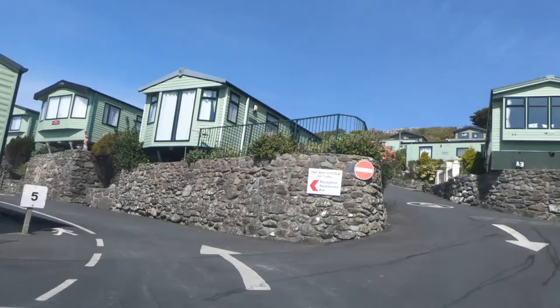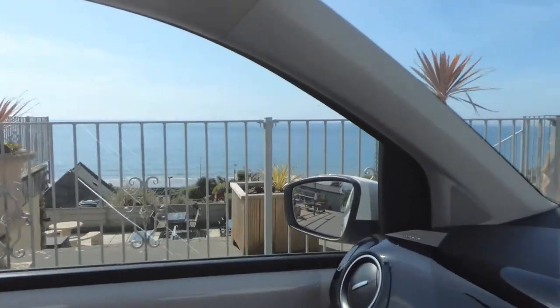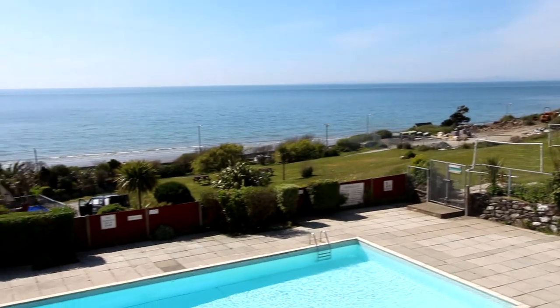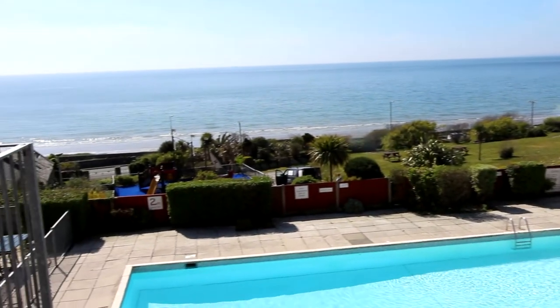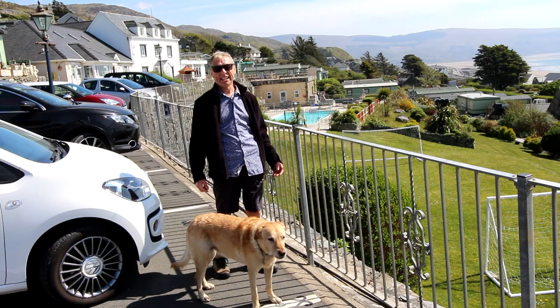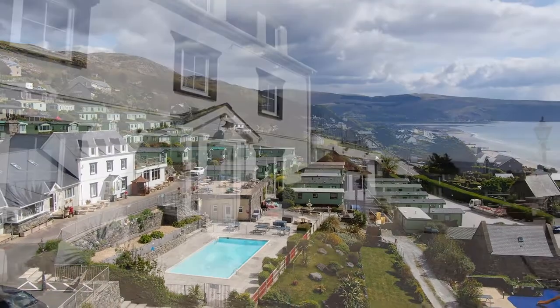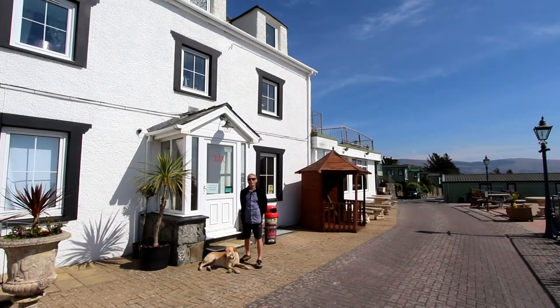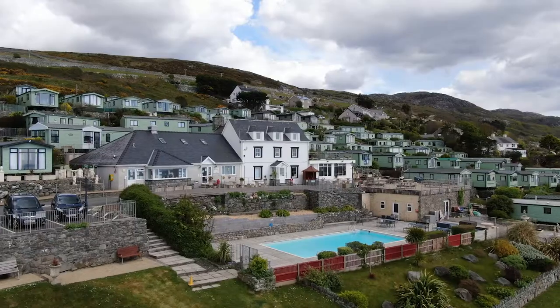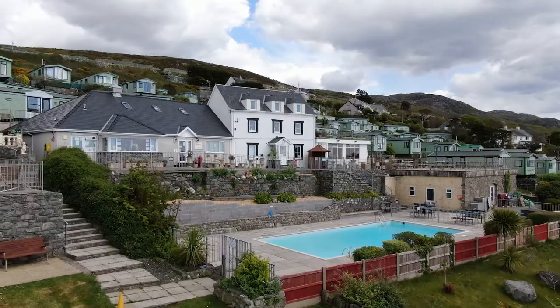As you drive up into the site the reception is on the right-hand side, and if you look over to your left the view starts to emerge right across Cardigan Bay. Ruby and I have just got out the car and we almost feel like we're on holiday ourselves. The view here is absolutely fantastic today. Once you've settled into your accommodation there's lots of facilities on the site which we'd like to show you now.